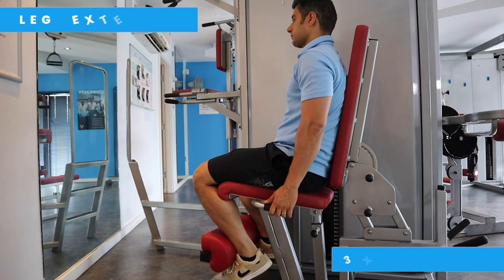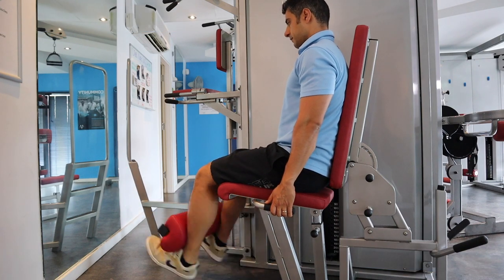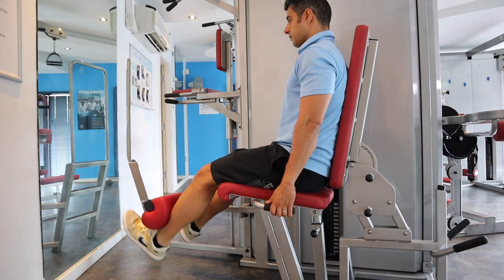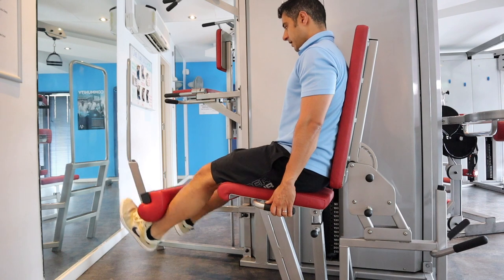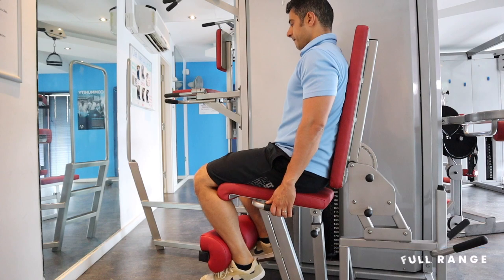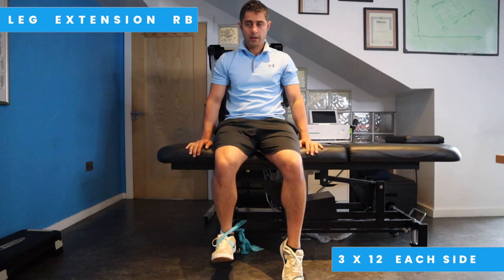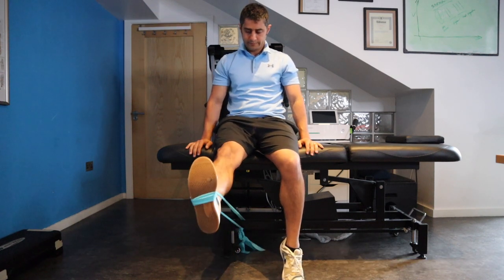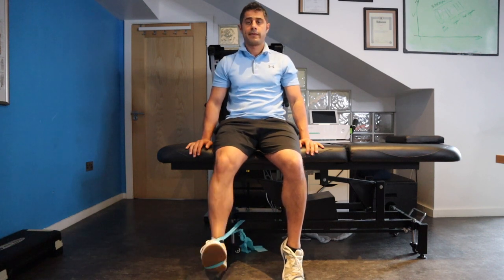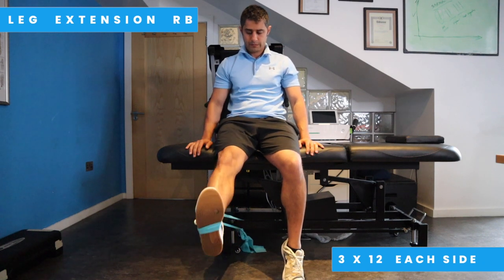As mentioned earlier, strengthening your quadriceps has huge benefits. In this exercise I'll show you how to use a quad extension machine to strengthen those muscles. If you don't have access to a gym, you can simply use a resistance band and still strengthen this muscle group in a single-leg manner, as I demonstrate here. Try this exercise for three sets of eight to ten on each side.